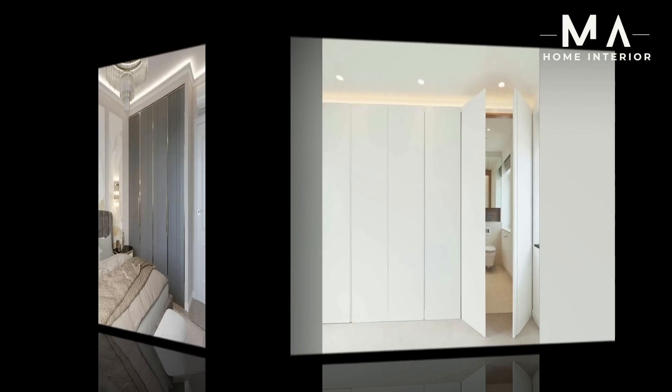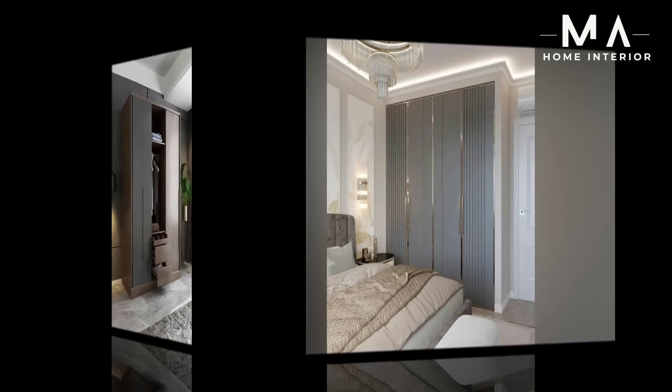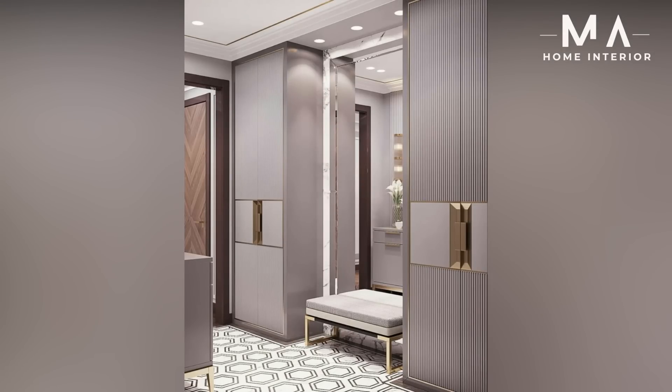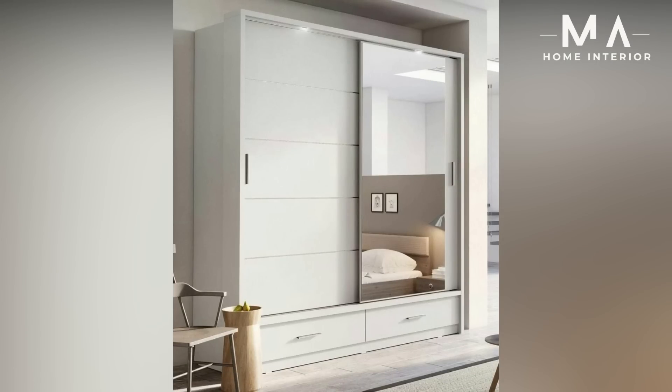Two: Portable bedroom closet. Looking for a closet design that can be moved from one place to another? This portable bedroom wardrobe design would be suitable for you. With a number of drawers and flexible DIY options, this bedroom wardrobe is mostly selected for the kids' bedroom.